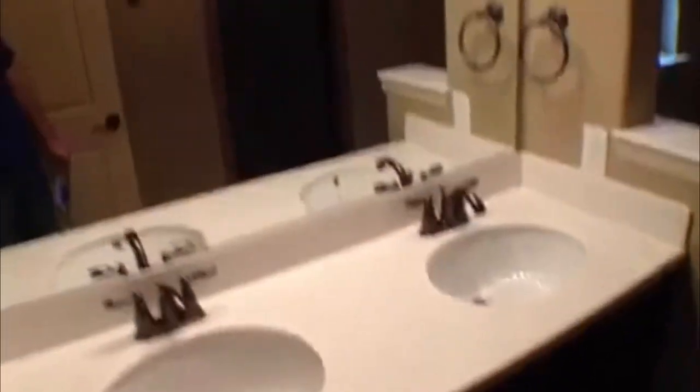Here's the master bath. Ceramic tile, with taller sinks — double vanity, taller vanity. There's a medicine cabinet and a nice big shower in here. It does not have a tub.